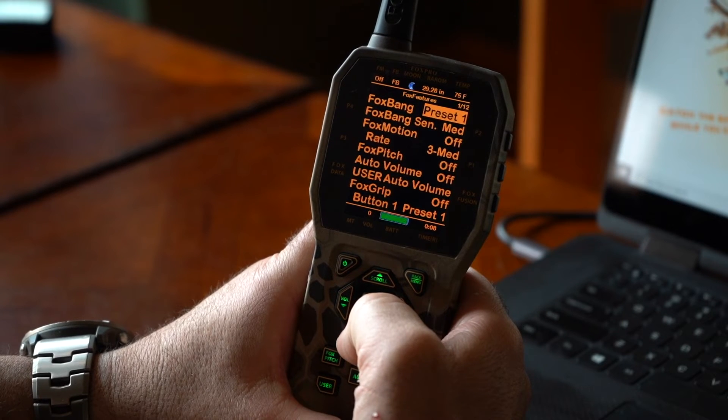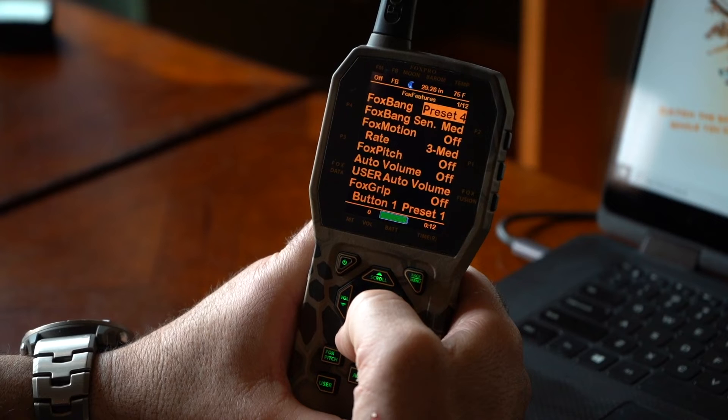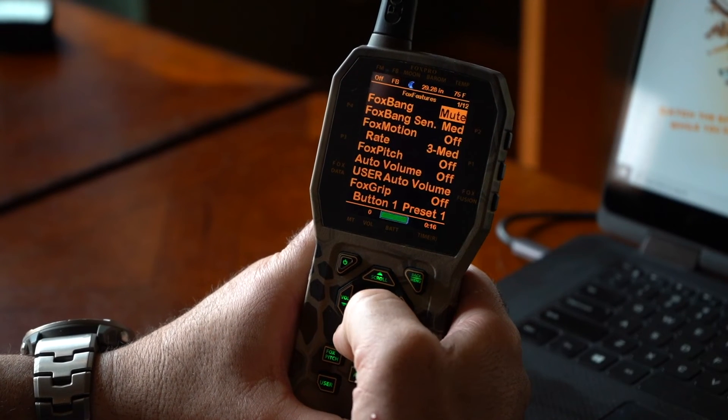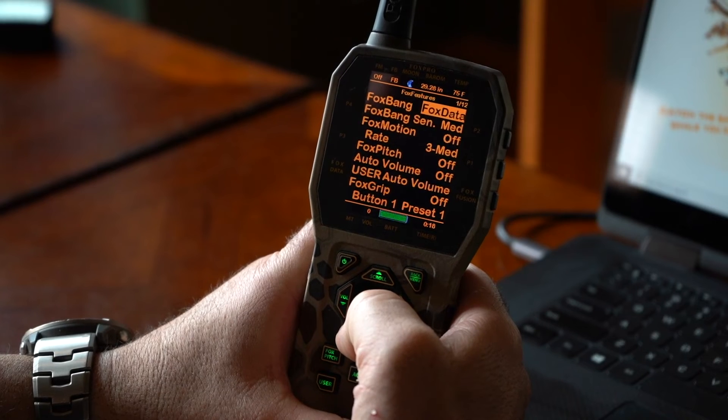You can change it to preset one, preset two, preset three, preset four, preset five, auxiliary, mute, Fox data, and then back to off. So why would you want to use mute or auxiliary?